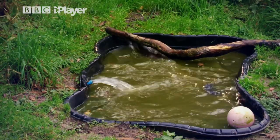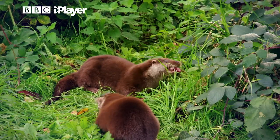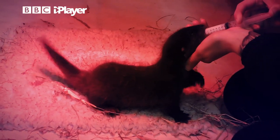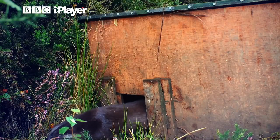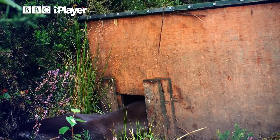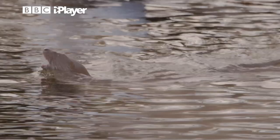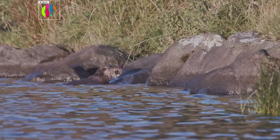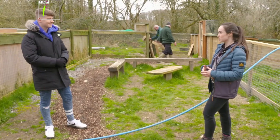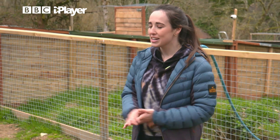It just so happens that Megan is an ambassador for the Wild Otter Trust here in Devon. It's a sanctuary for the rehabilitation of orphaned and injured otters, where they look after otters of all ages and release healthy ones back into the wild. So why is it so important to look after otters? Otters are a really important species — they're something called an indicator species. When otters are in freshwater environments, you know that freshwater ecosystem is healthy. There are loads of fish in there that they're eating, and we need to protect our freshwater ecosystems.